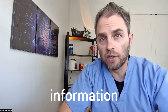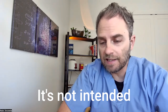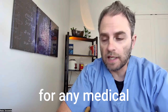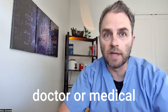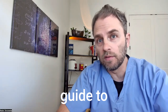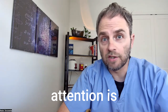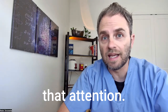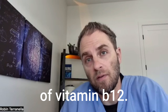Quick disclaimer: the information in this video is for informational purposes only. It's not intended as treatment for any medical condition or a substitute for seeing an actual doctor or medical professional. It should be used as an educational guide to deepen your understanding of your own health. If medical attention is needed, don't delay in seeking that attention.